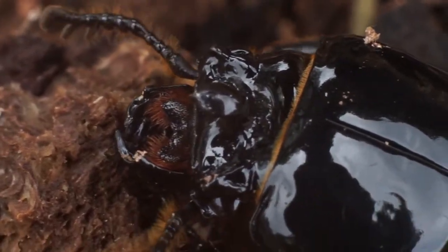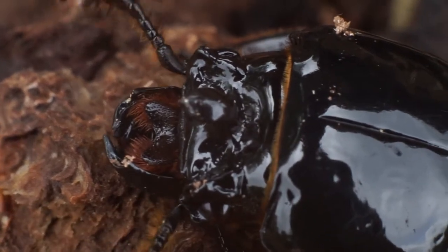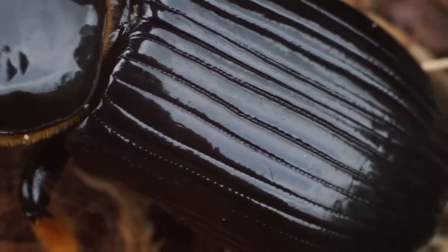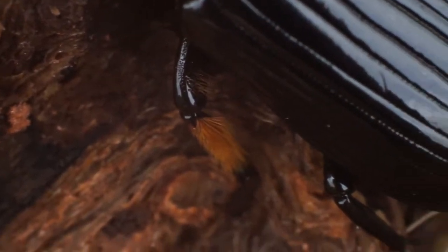Welcome everyone. Today we have a horned pasillus beetle. The horned pasillus beetle can get up to 35 millimeters in length and lives from about Florida to Massachusetts along the eastern coast and can be found as far west as Texas.